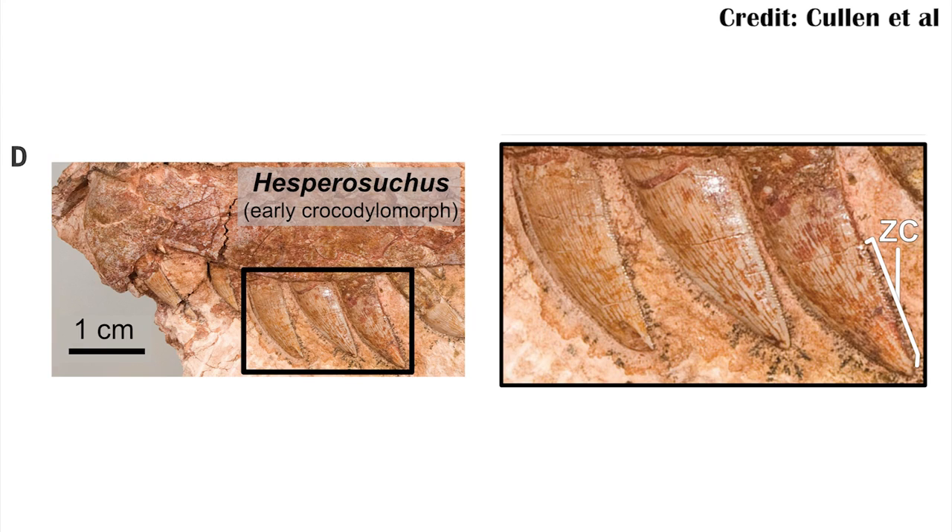Modern crocs actually changed their lip structures. The authors also looked at Hesperosuchus, a very early crocodylomorph that would have lived on land and had teeth more like those of a dinosaur — narrow and serrated, as opposed to the conical teeth of modern crocodilians. While they don't show it in the figure, the paper states that Hesperosuchus also had that same lateral line of foramina, suggesting those foramina were going into lips to help keep the teeth of both dinosaurs and early crocodylomorphs healthy.